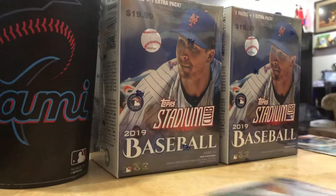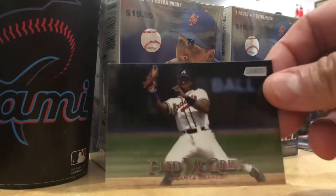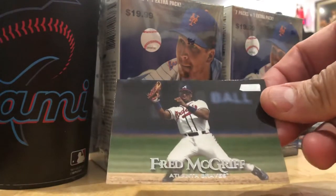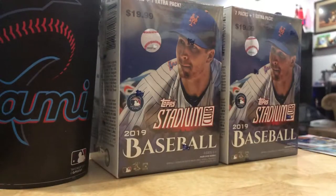Top Stadium Club - these are beautiful, beautiful cards. Might be the best Top Stadium Clubs ever. Another should-be Hall of Famer, Fred McGriff. Topps knows what's up - that's why they're putting him in there. The crime dog should be in the Hall of Fame. It's a crime he's not. He will be, though.